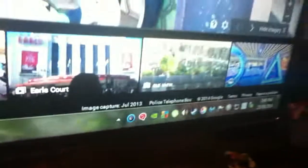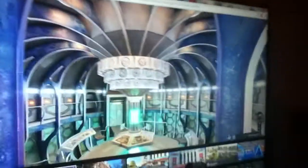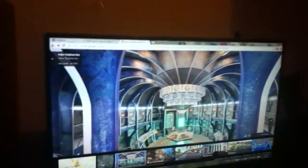Then you just scroll over here, go to the back, as far as it can go, and you should see Doctor Who's Tardis. It'll say 'see inside'.